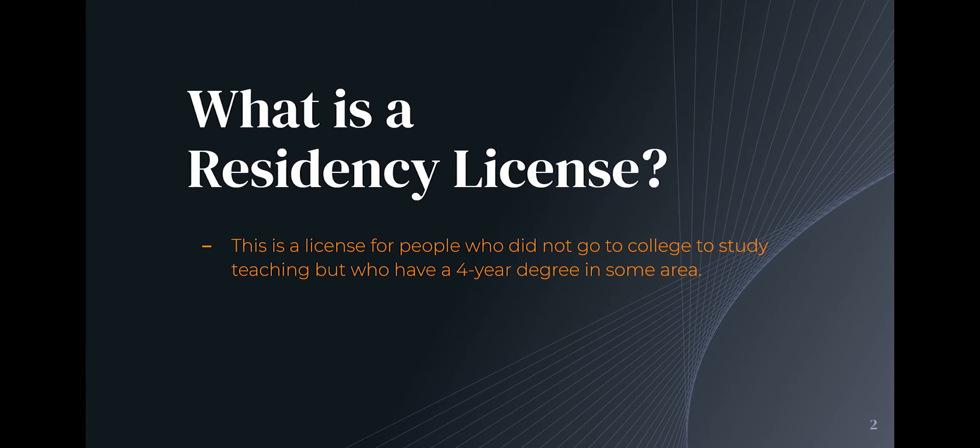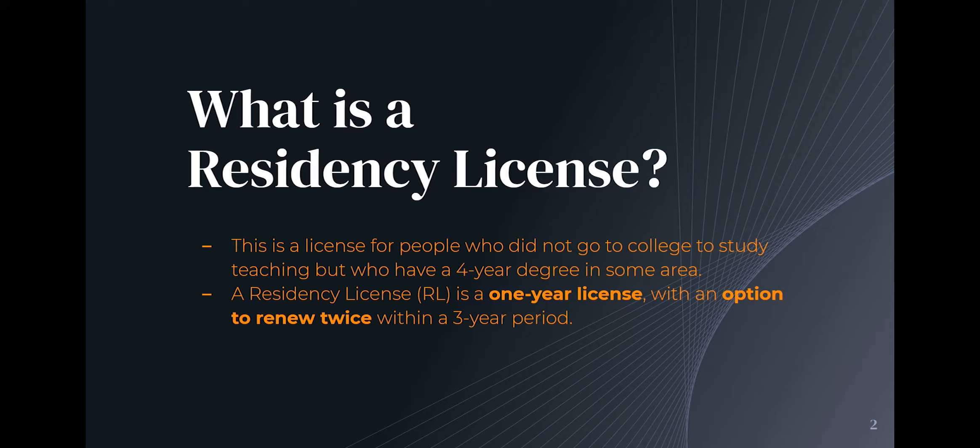So what is a residency license? This is a license for people that did not go to school to be a teacher but who have a degree in another area from an accredited college or university. The residency license, if you are eligible for one and you secure a job teaching in North Carolina and you apply for the license and you get it, is good for one year with the option to renew it twice within a three-year period while you satisfy the requirements that come with the license, which is coursework and testing in many cases.